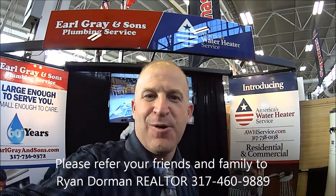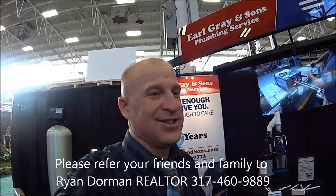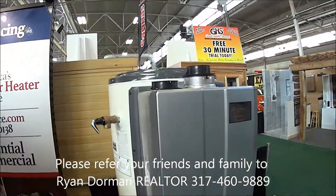Hi, I'm Ryan Dorman with RE-MAX. How are you? I am so excited to be here at Earl Grey & Sons — they've got these tankless water heaters. Check these things out. That's for commercial.